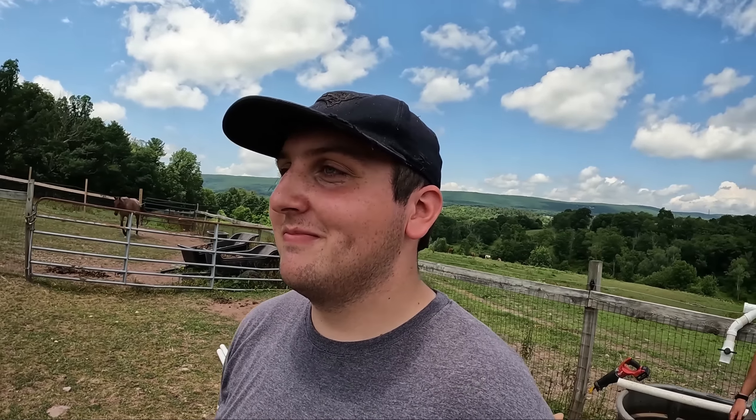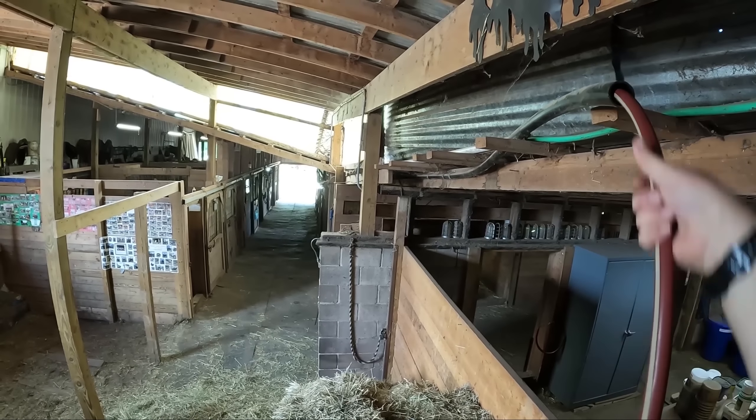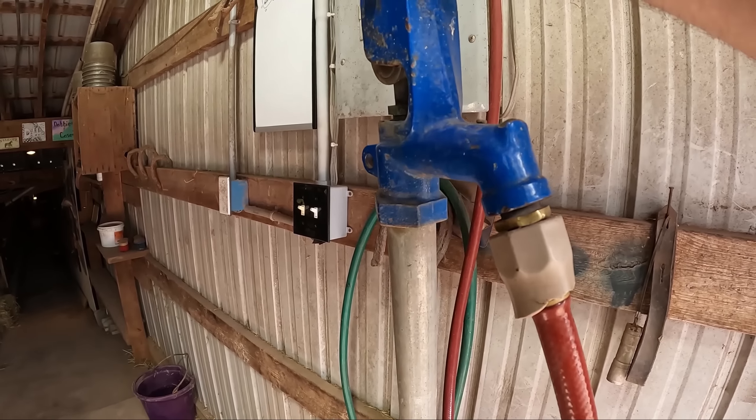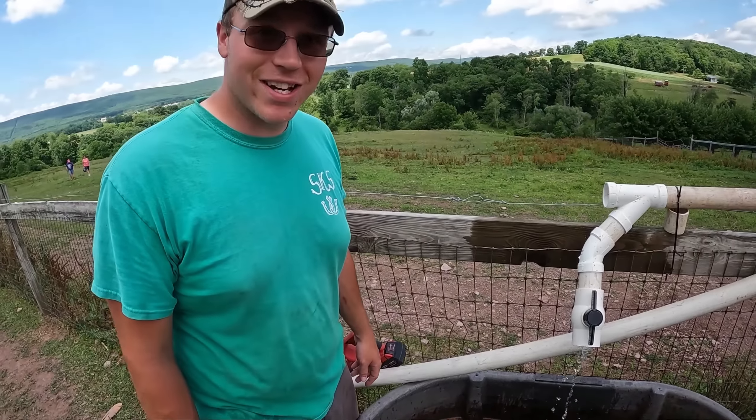Gavin, I need you to activate super fast Gavin mode and go turn on the water. Here we go — I'm going to use two steps and then boom. Now we wait.